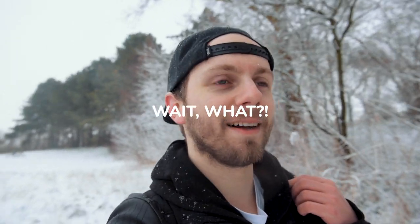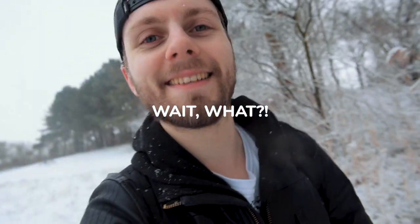Hey guys, what's up? Nilo de Meijer here. I'm super excited because it's snowing today and it makes me happy because it's beautiful. It's cold and that just makes me happy. I'm out here shooting because we don't have this opportunity very often in the Netherlands because we don't have that much snow.